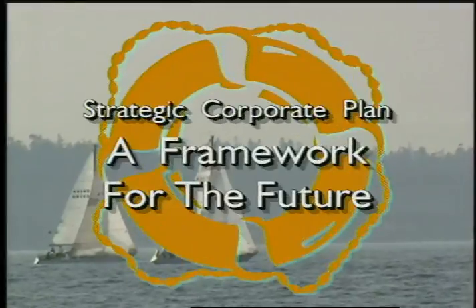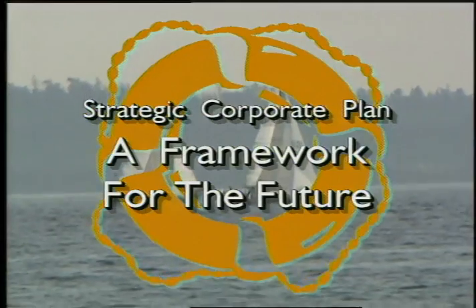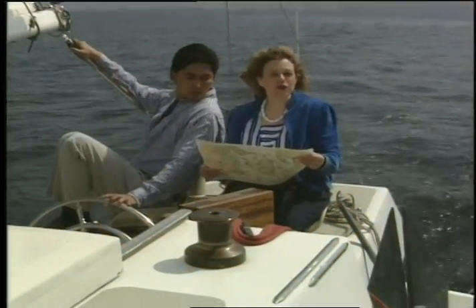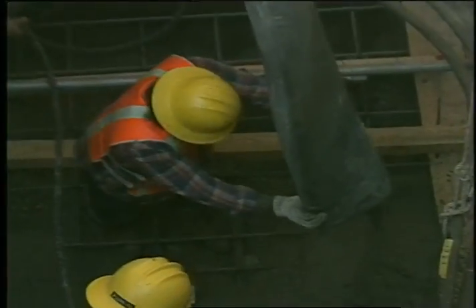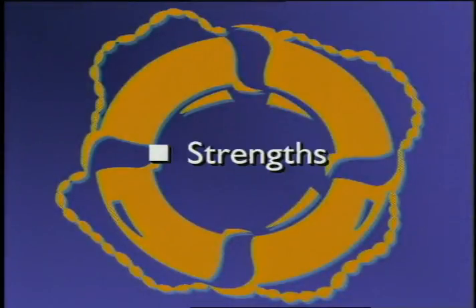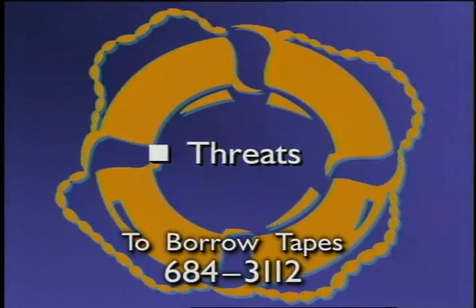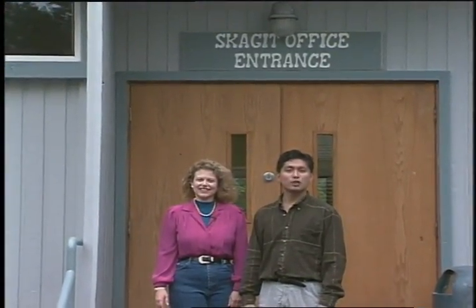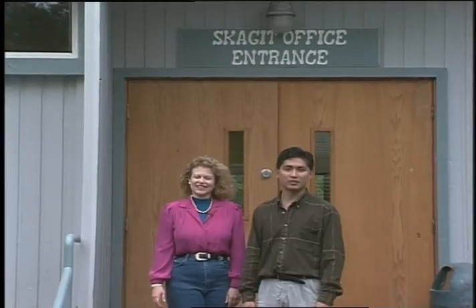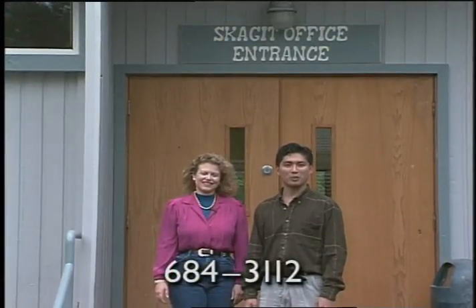If you haven't seen our recent video, Strategic Corporate Plan: A Framework for the Future, you're not up to speed on the utility's strategic planning process. We'll be telling you more in the coming months, but each division has a copy of the video, so check with your director to view it. Call 684-3112 to borrow a copy. If you've missed any NTV stories, you may also check out a copy of previous months' tapes — again, the number to call is 684-3112.